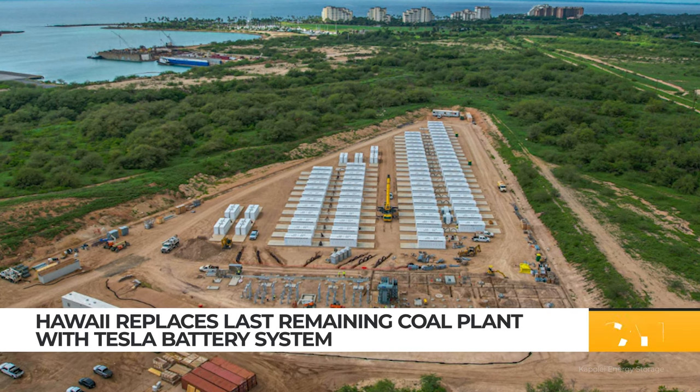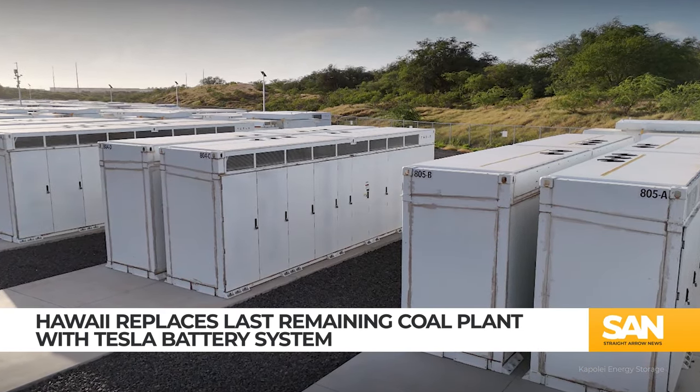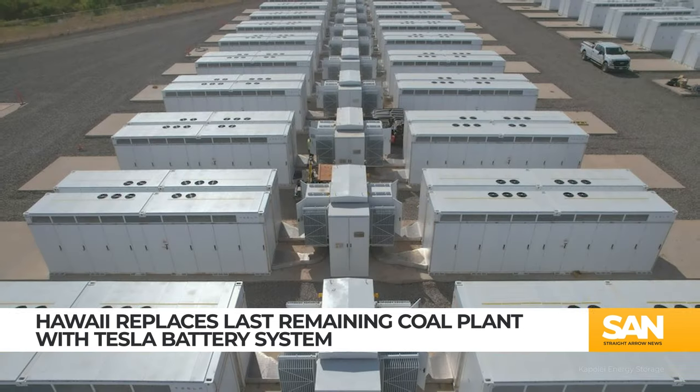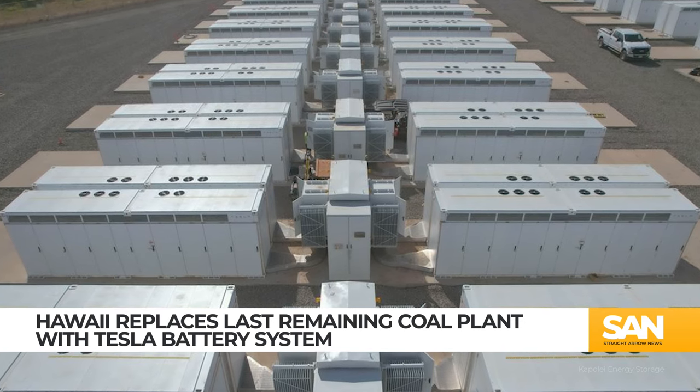It will utilize more than 150 of Tesla's Megapack battery systems, each about the size of a shipping container. The facility will replace the state's last coal plant, which shut down in 2022.